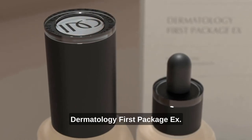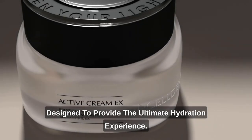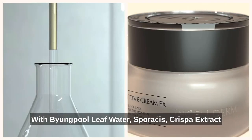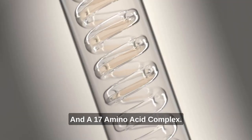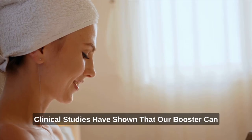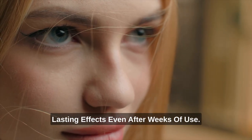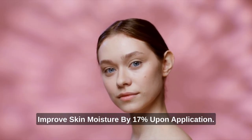Our Dermatology First Package EX is specifically designed to provide the ultimate hydration experience. This package contains a booster and serum made with Byung Pool leaf water, Spiracis crispa extract, and a 17-amino acid complex. These ingredients offer anti-aging and barrier-repairing benefits in addition to hydration, all important for achieving healthy, hydrated skin. Clinical studies have shown that our booster can improve skin moisture by 20% immediately, with long-lasting effects even after weeks of use, while our serum has been shown to improve skin moisture by 17% upon application.